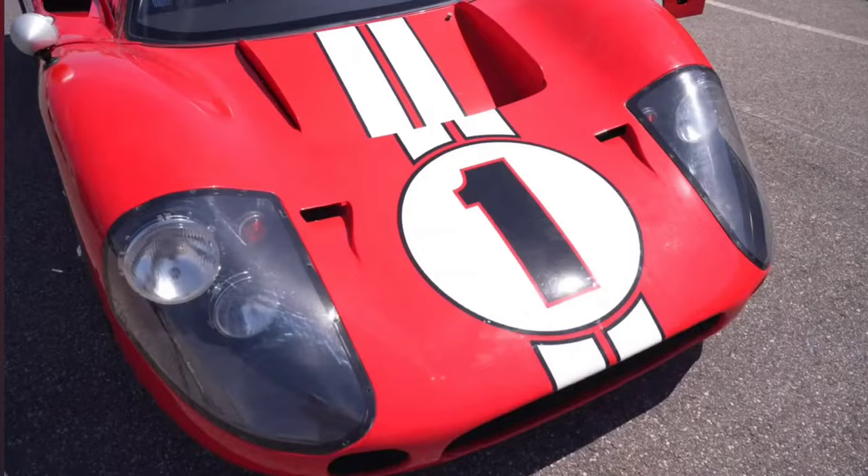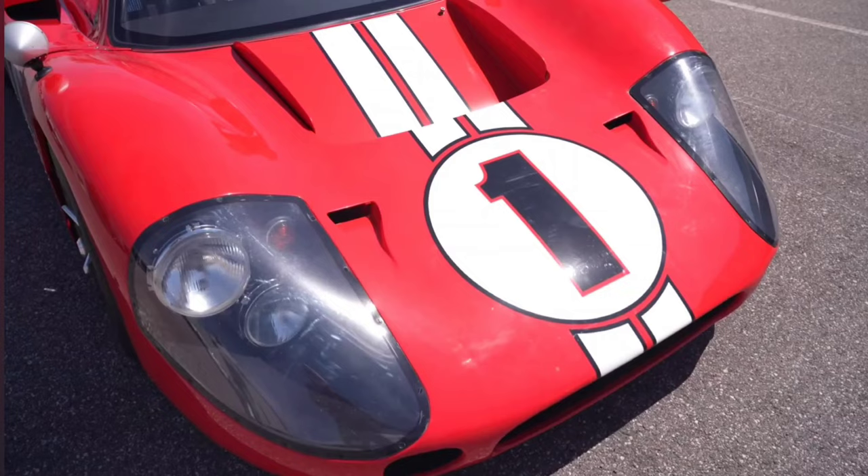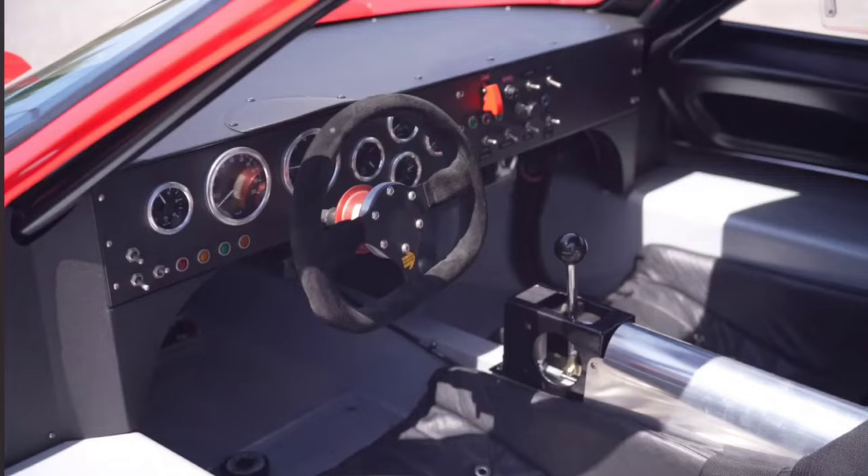I've never seen a Mark 4 replica, so when I saw that my friend Todd Rosenthal from Naples Motorsports had the car, I said you've got to send that to me so I can market and sell it for you. This is a really rare piece — if it were original, there were only 12 made. They're J cars. The only red car, number 167, is owned by Ford, and it's probably worth 10 million dollars. This car's value is yet to be determined.